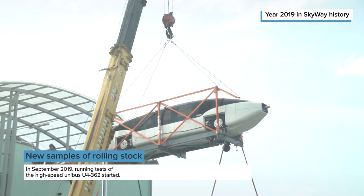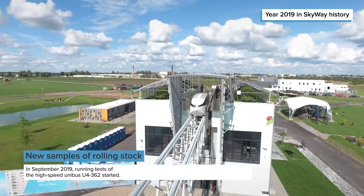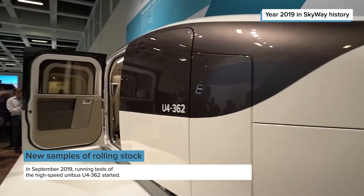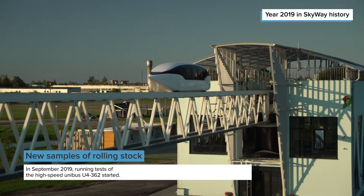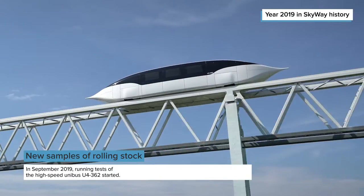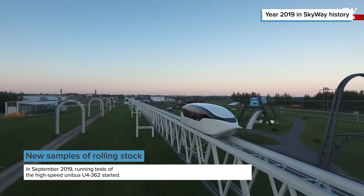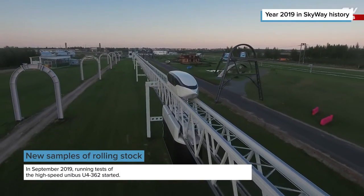In September, we started performance trials of the high-speed Unibus U-4362, which was presented at the International Transport Exhibition Innotrans in Berlin. In parallel, the professionals of SkyWay Design Organization conducted a series of preliminary tests with power supply systems, charging system and elements of current collection from the track structure. Preliminary tests showed the correctness of incorporated solutions and the efficiency of the current design of the track structure as a contact network.